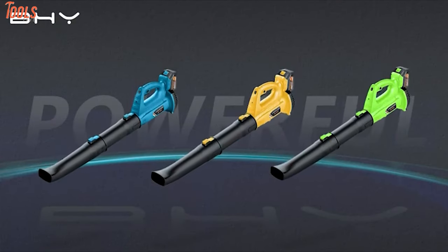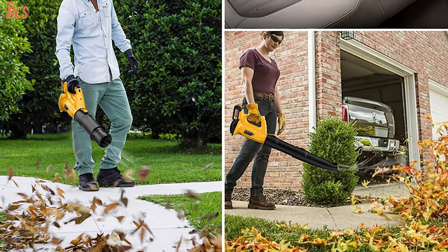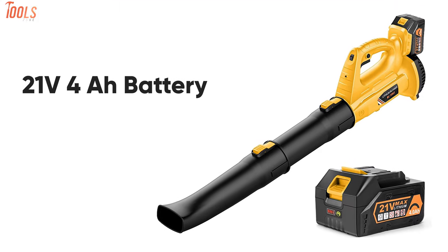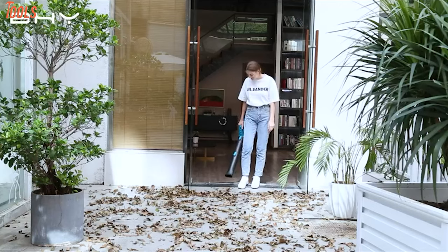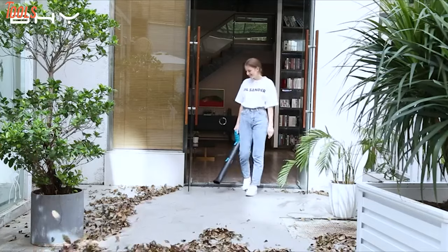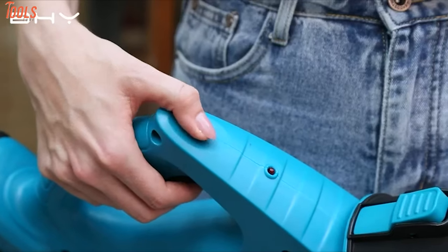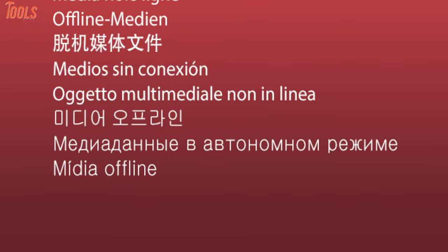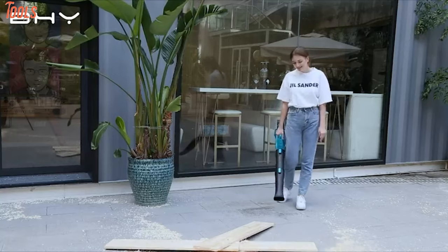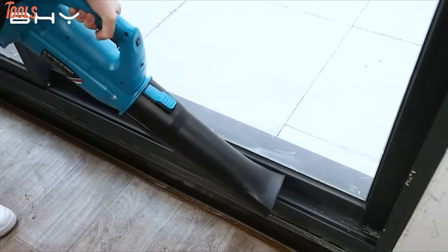Meet the BHY Cordless Leaf Blower, a worthwhile tool that comes with robust features to save your time and effort by blowing leaves and other debris. It comes with a 21-volt, 4.0-amp-hour battery which has a long-lasting life and lower energy consumption than ordinary motors. Equipped with a powerful copper motor and turbine technology, you can adjust the leaf blower across six variable settings that reach up to 20,000 RPM of speed with a powerful airflow of up to 150 meters per hour and 350 cubic feet per minute. It allows you to easily blow leaves off your yard, sweep debris, and blow dust from hard-to-clean corners.